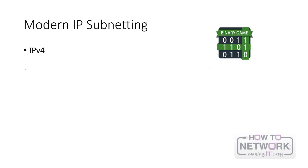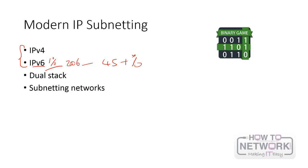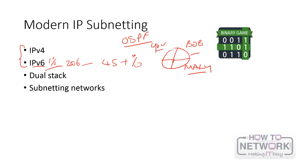Modern subnetting — you need to know a lot more than we did when I first started, which is why the course has been created. IPv6 was kind of a tiny percentage, maybe 1% of any exam back in 2006. Now, sort of 45 plus percent consists of IPv6 because we're phasing out IPv4 slowly. And then the dual stack — you need to know about this, which is covered in the course. You need to know how to subnet your networks, how to chop a big network into smaller chunks so different engineers manage different parts, and also how to advertise your routing protocols using IP addressing.